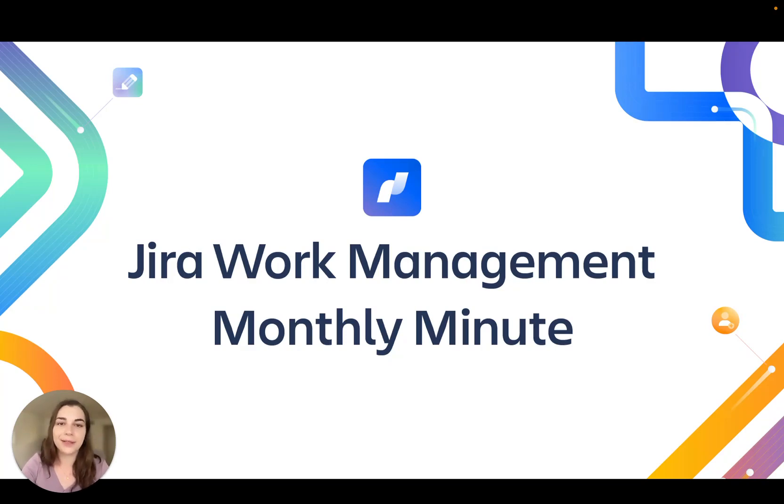Hi, I'm Abby. Welcome back to the September edition of the Jira Work Management Monthly Minute. This month we've got some exciting news to share.